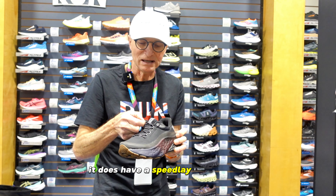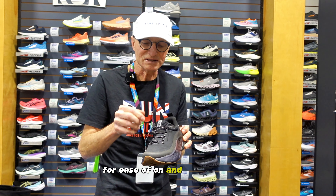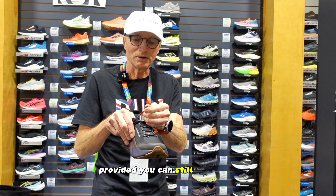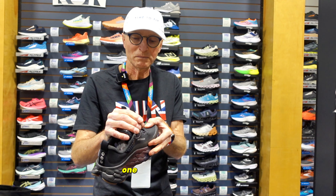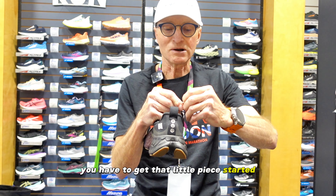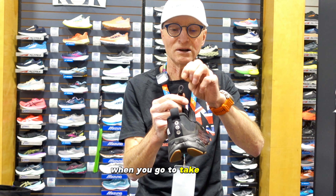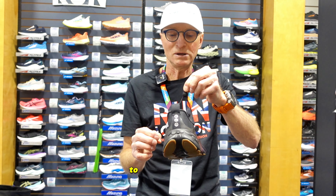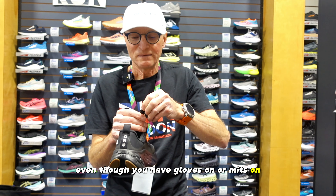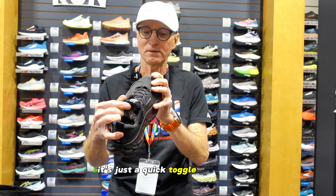It does have a speed lace system — a little toggle for ease of on and off. They claim it'll be easier to use with mitts on, provided you can negotiate the toggle. One word of warning: you have to get that little piece started so you have something to grab when you go to take it off. Make sure you leave yourself something to grab — otherwise, even with gloves or mitts on, you may not catch it as easily.